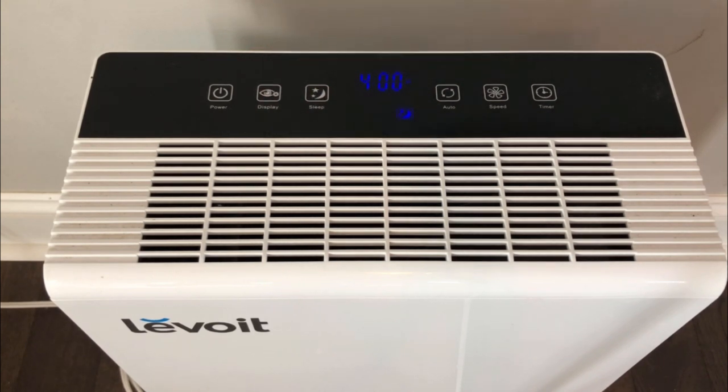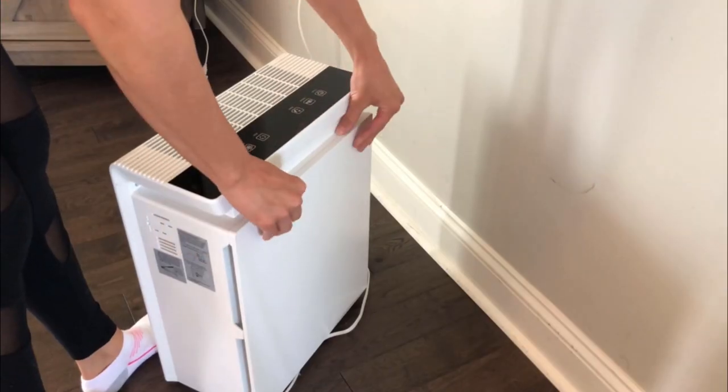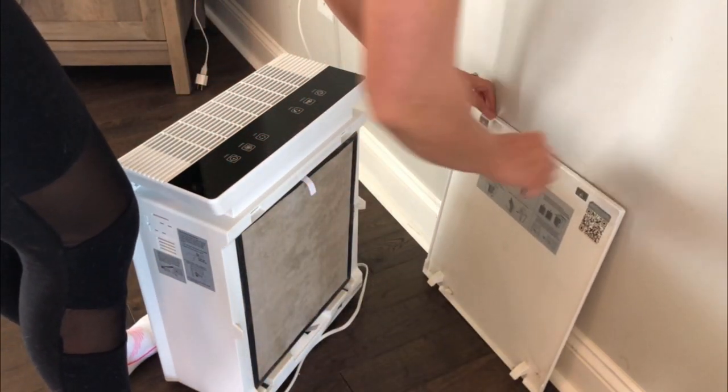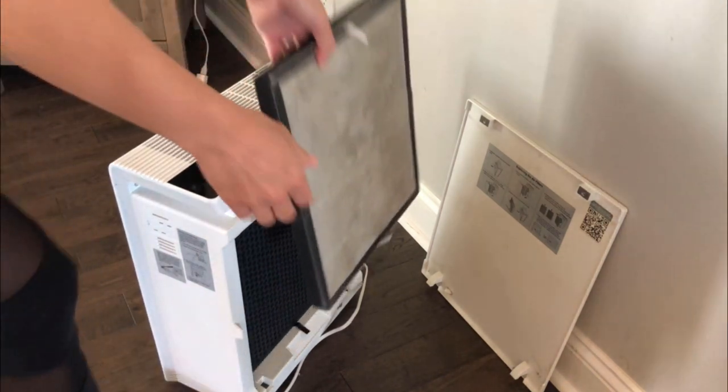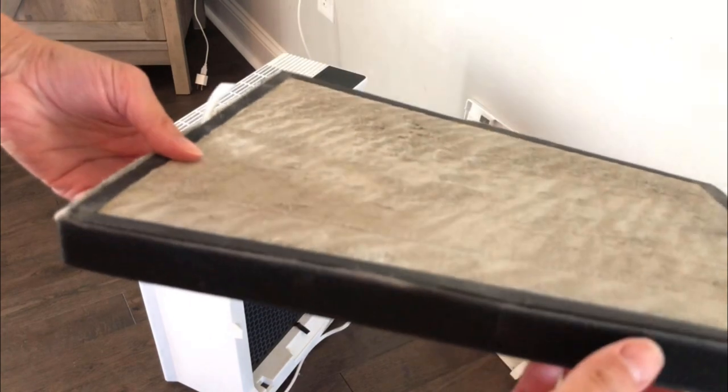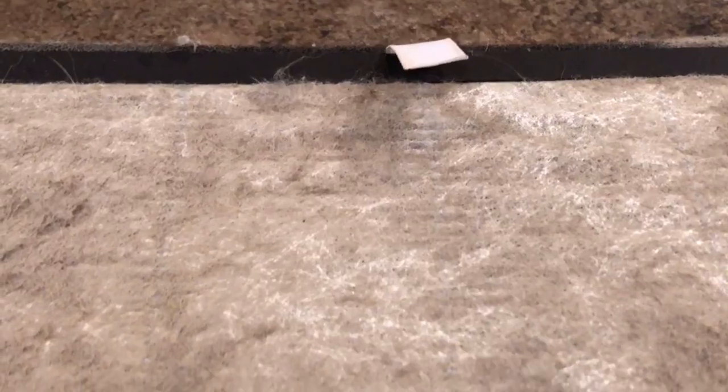I'm going to remove the filter — all you do is pop the back off, pull the tab at the top, and it comes right out. I want to show you how much I actually love having an air purifier and how well it really does clean the air. As you can see, my filter is super dirty. You just don't realize how much stuff is in your air until you have proof of it like this. I'll leave a link down below in the description box if you want to check this air purifier out.